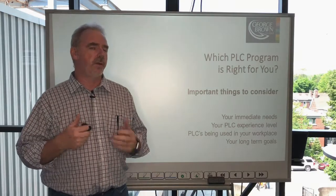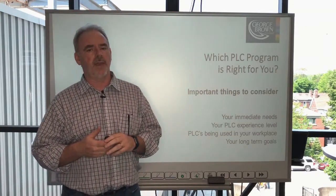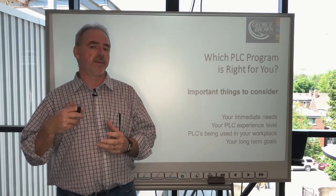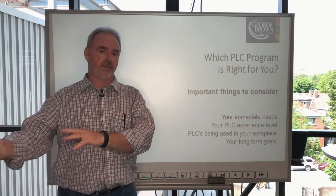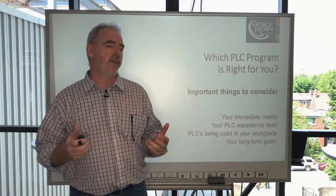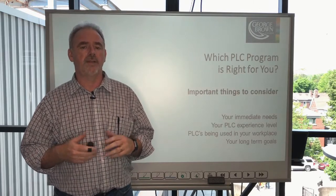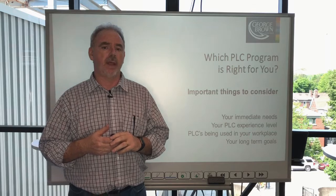When you're approaching this decision, the first and most important question that you have to answer is: what are my immediate needs? Are you considering training for a specific reason in your workplace that has specific requirements that the training has to fulfill? That might lead you to an answer. If it's longer term, that might lead you to another answer. Consider carefully what your rationale is, what the reason is for you to pursue this training, and that will help a lot.